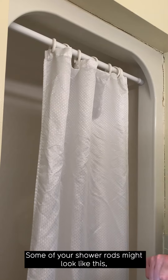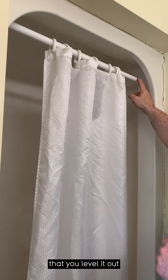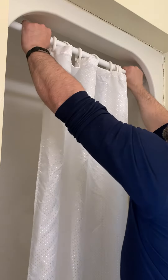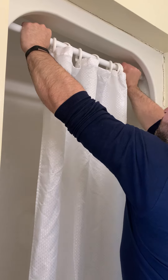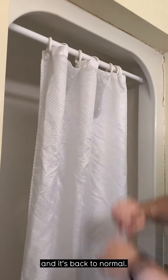Some of your shower rods might look like this and they might come loose or even fall off. What you want to do is make sure that you level it out and start twisting the thinner side. You will notice it get a lot tighter and it's back to normal.